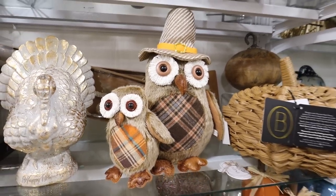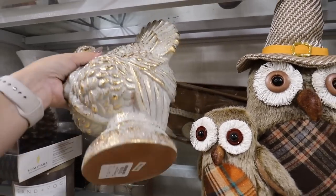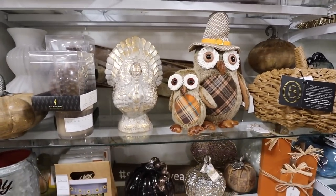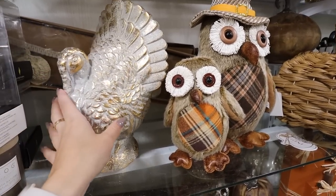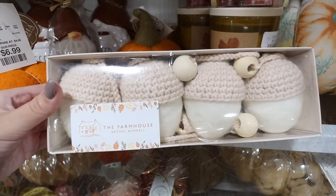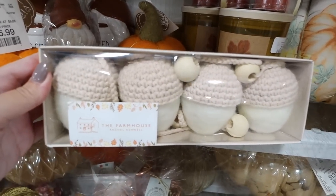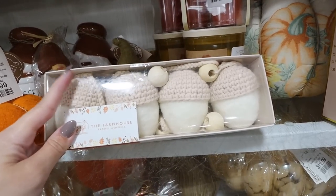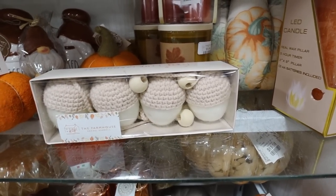I'm starting to see more Thanksgiving-esque items. They have these owls which are perfect for transitioning from Halloween into Thanksgiving decor, and look at this turkey for $19.99 - really nice. I don't think I'll ever be someone who decorates heavily for Thanksgiving since I'm already in full Christmas mode, but a couple pieces like this incorporated into your kitchen around Thanksgiving weekend would be nice. This garland is super adorable - neutral beads with woven acorns, a six-foot garland for $16.99. I feel like it'd be really sweet for a nursery Christmas tree.